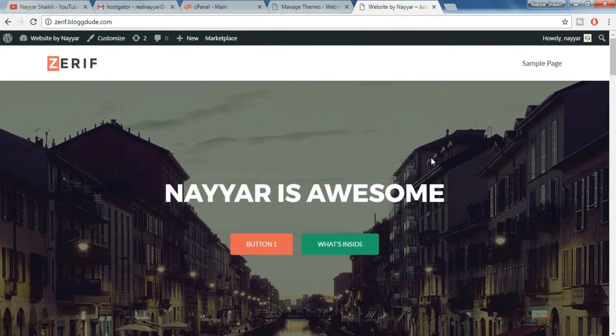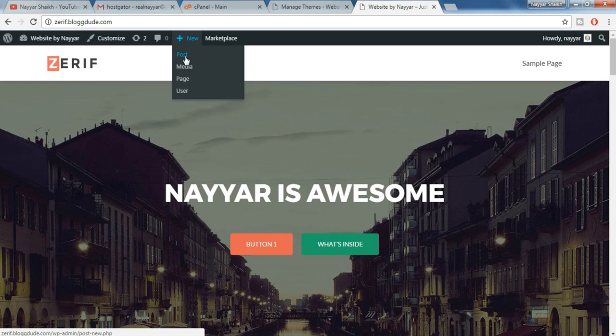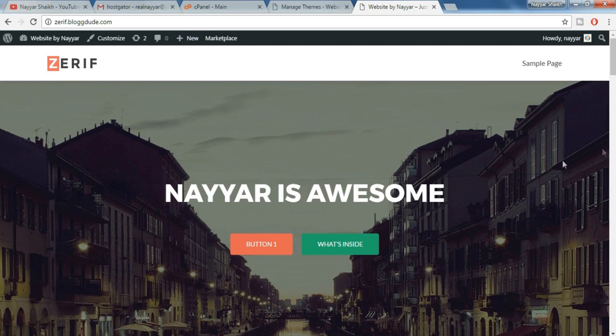Suppose you want to add some pages or posts — just hover over 'New' and you can select post or page, anything you want. So this is how you create a website. But this is not the end — if you want to learn everything in detail and in depth, click on the link in the video description below which will redirect you to one of my videos where I have taught everything in detail. Thank you for watching — I hope you guys liked this video. If so, click that like button and subscribe to my channel. Thanks a lot!